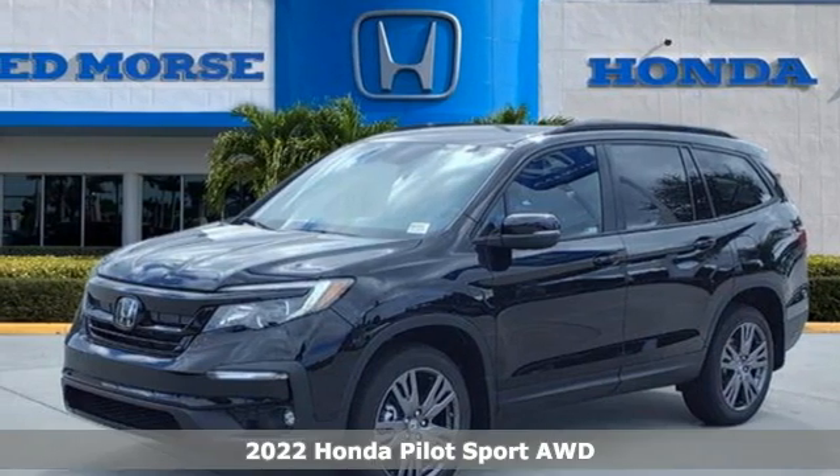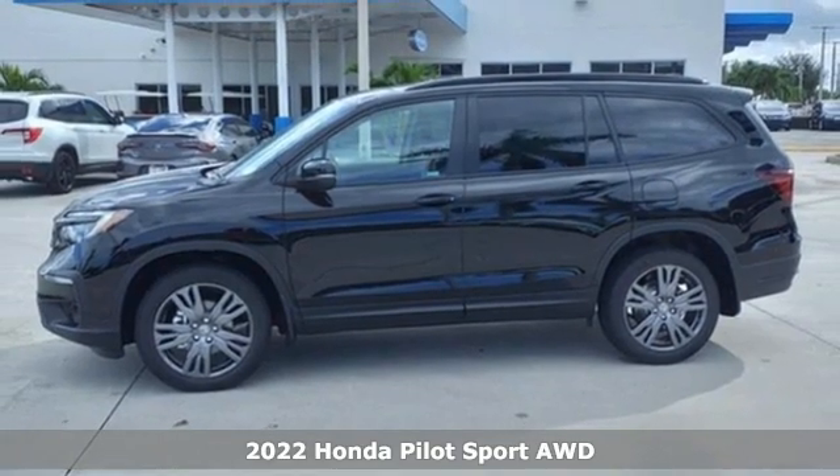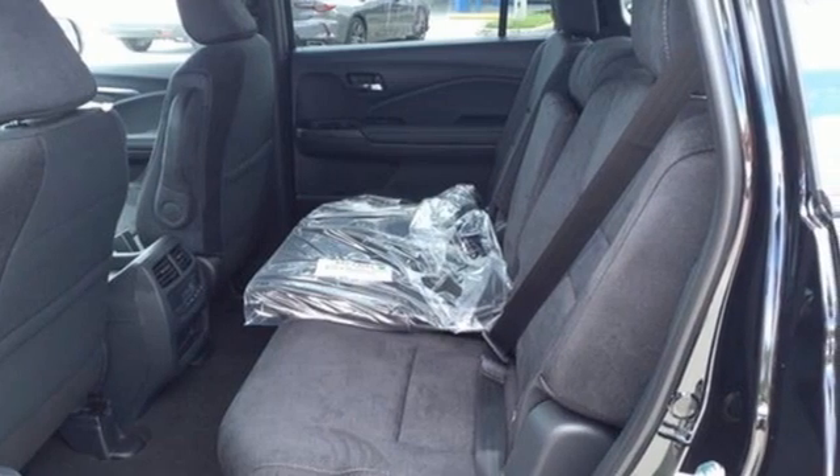It's a new 2022 Honda Pilot. Style runs in the family, and watch the family run to pile into this roomy Pilot. A great vehicle is comprised of great features like these.